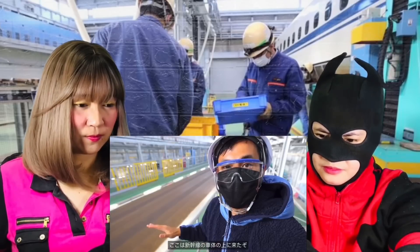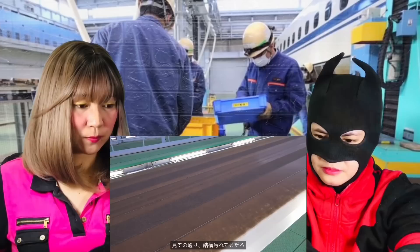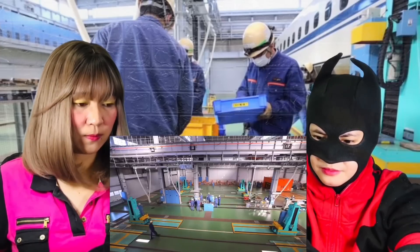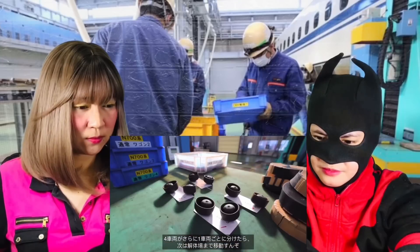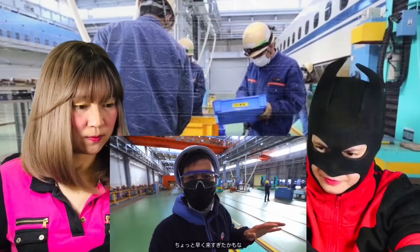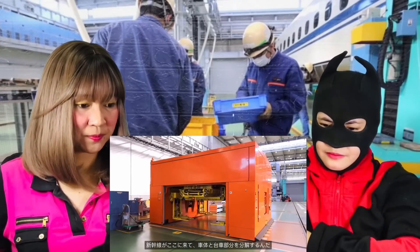I'm just above the train right now — I climbed the stairs — and you can see it's a little bit dirty, but by the time it gets out of here it's going to be polished and cleaned up. Once the four carriage cars have been stripped, they're individually separated and moved to the dismantling warehouse. The train should be coming here to separate the body and the wheelbase.